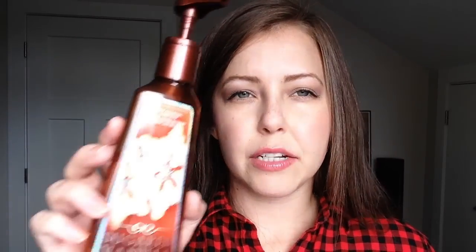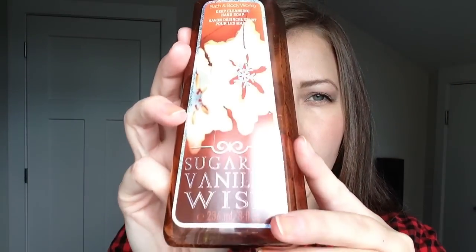The next item — I absolutely love this, it smells so good — it's from Bath and Body Works and it's the Sugared Vanilla Wish deep cleansing hand soap. This smells so so good. The Bath and Body Works hand soaps are very concentrated; you could almost take half and add water to it and it would still be just as effective. Sometimes I do that, but this time I didn't, which is probably why I used it up a lot faster, but I definitely love that scent.